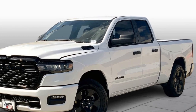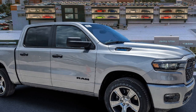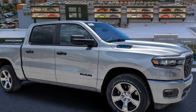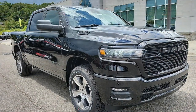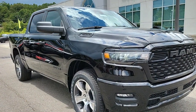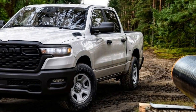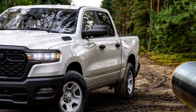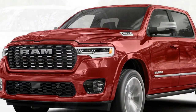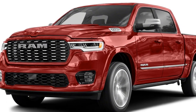Functional upgrades also make the Tradesman a better tool. The $1,345 trailer tow group adds telescoping side mirrors, a trailer brake controller, and a trailer backup assistant. The $945 bed utility group transforms the basic steel box with a 400-watt household power outlet, a spray-in bed liner, a bed step, adjustable tie-downs, and bed lighting, while the $695 tonneau cover effectively turns it into a giant trunk.